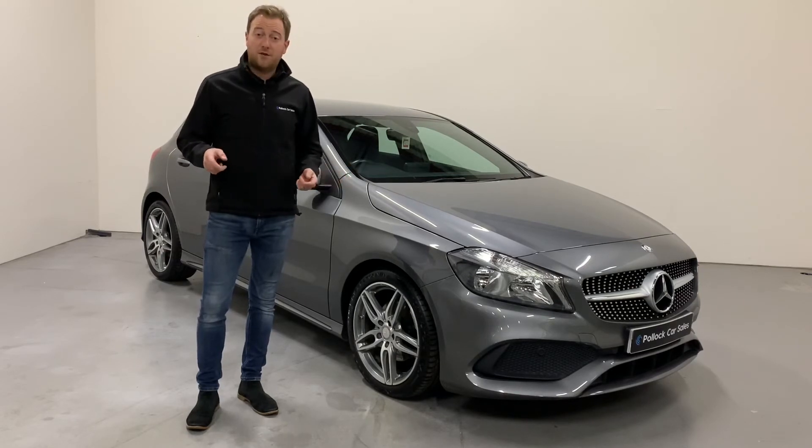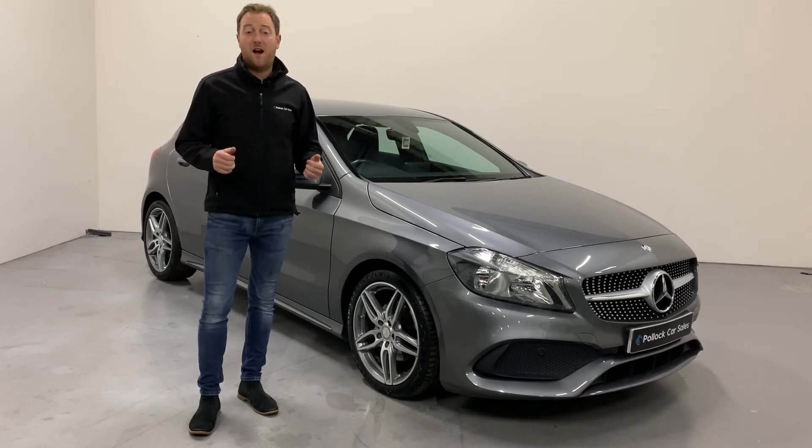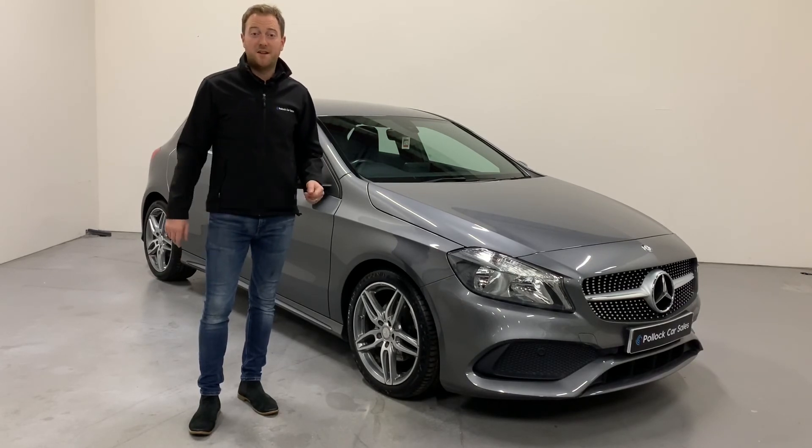Have a look at the pictures below for more of the close-up details and get in touch to arrange a test drive and viewing. As with all our cars, it'll come with a minimum of six months warranty and six months roadside assistance. Thanks for watching.